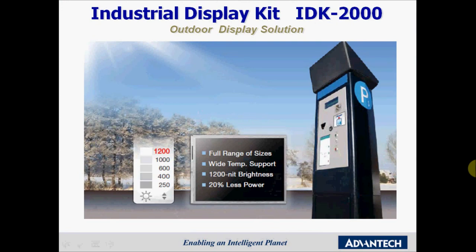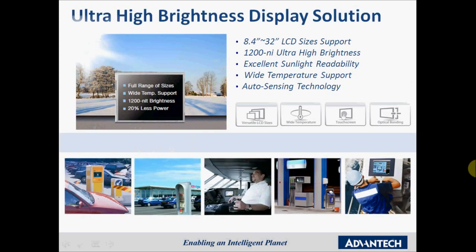For outdoor displays, many different environmental factors have an impact. For this reason, Advantec has launched the IDK 2000 series, which features 1200 nit ultra-high bright panels making it suitable for outdoor applications. We offer this product from 8.4 inch to 32 inch in size, and it is a cost-effective sunlight-readable solution for a wide variety of applications.